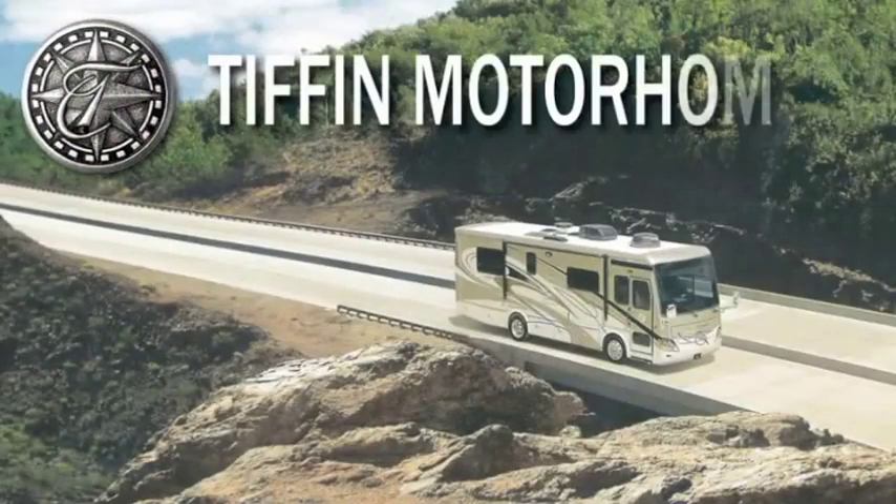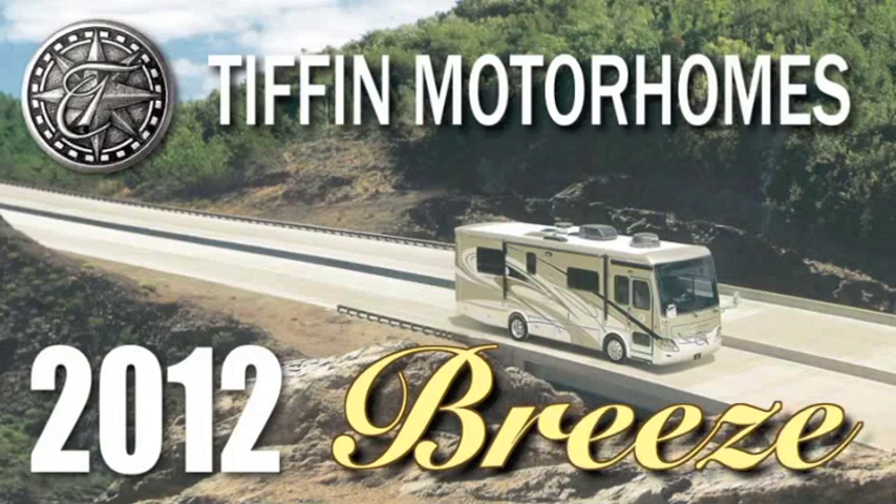The 2012 Tiffin Allegro Breeze — like nothing ever built before.